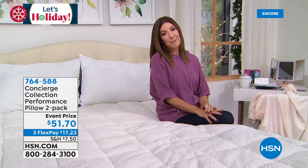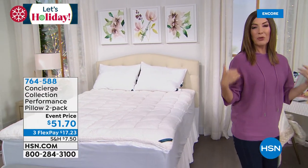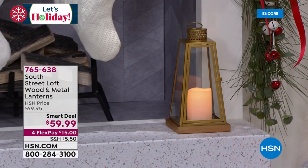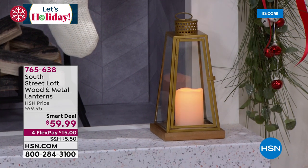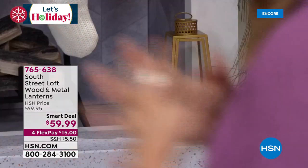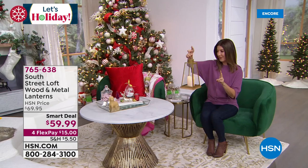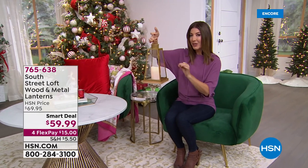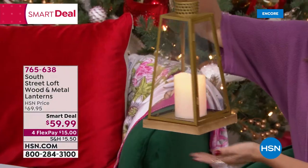Let me tell you what's coming up a little bit later in the hour — this is a smart deal that we're launching tonight. It's a pair of lanterns designed with real wood, real glass, and real LED candles on the inside. Isn't it beautiful? You're going to get a pair. The candle can be in flicker mode, bright mode, or dim mode — all you do is add batteries. You can set them on a table or countertop, or hang them.